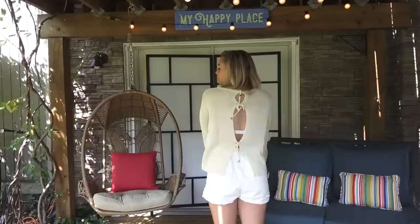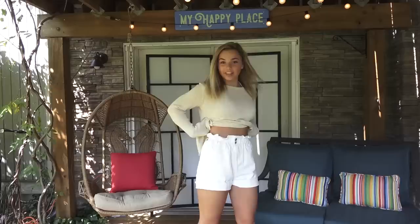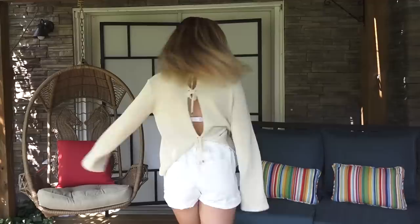This is the first outfit — it's a cute long-sleeve sweater with little cuts in the back and ties, paired with these white shorts that are really high-waisted with a nice scrunch at the top.